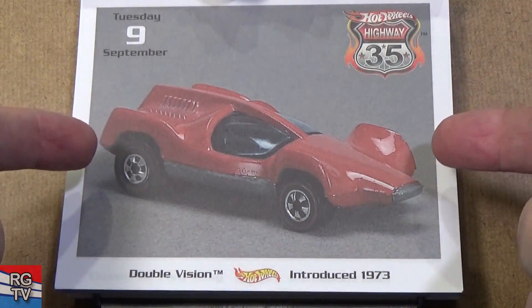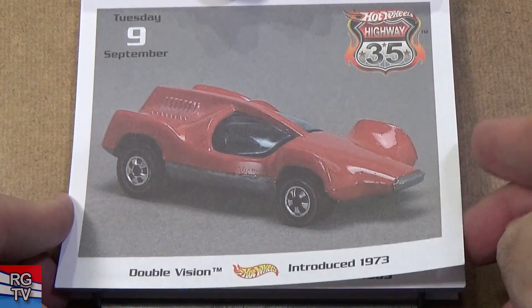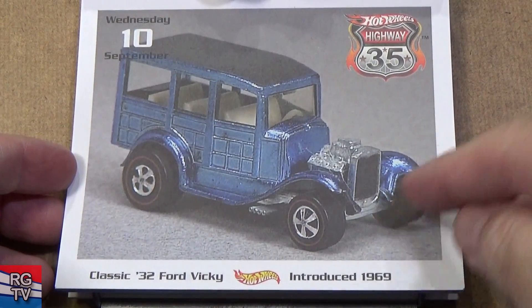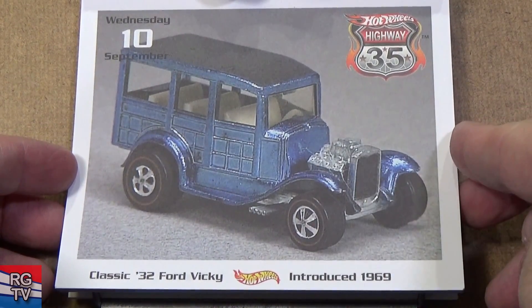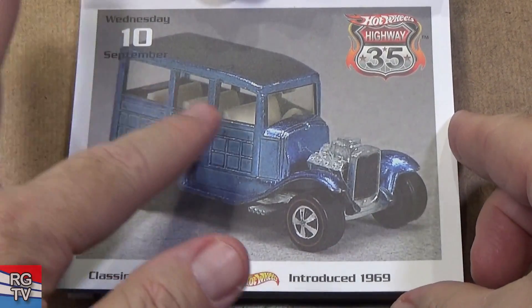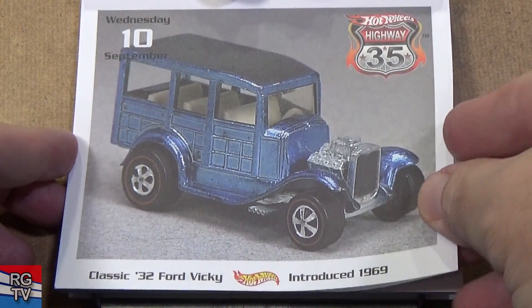Double Vision — hey, it looks just like that other one, Speed something. Classic '32 Ford Vicky — here you have a Redline model from 1969. This is another one that's really nice to collect for Spectroflame — you have all this area to see the beautiful color.